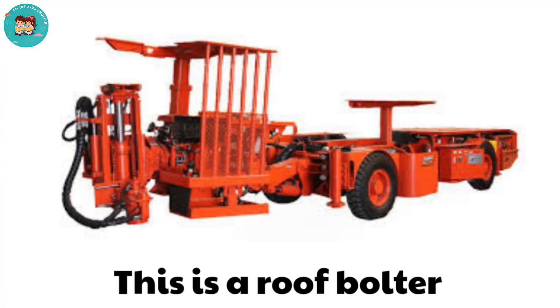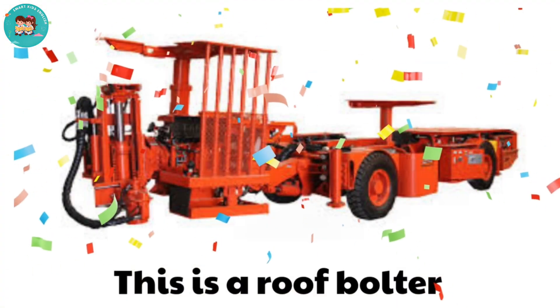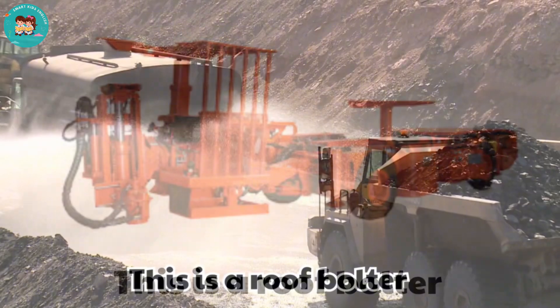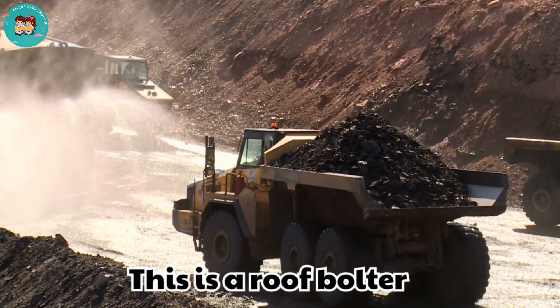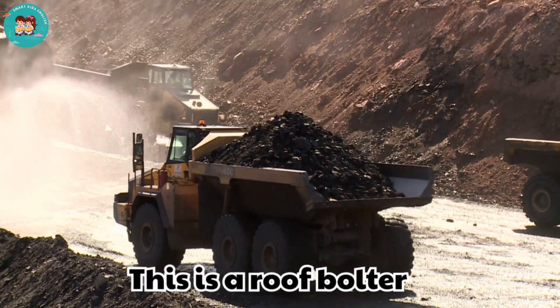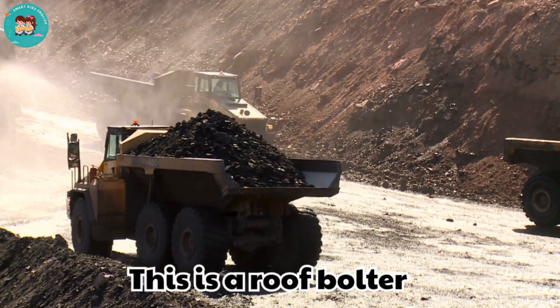This is a roof bolter. Roof bolters secure the ceilings of mine tunnels. They protect miners from dangerous collapses.